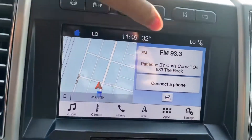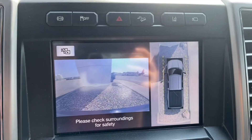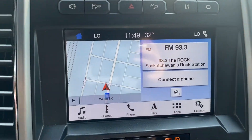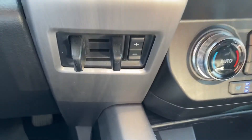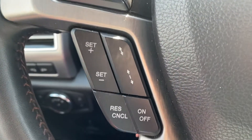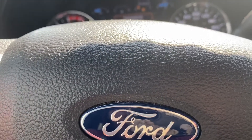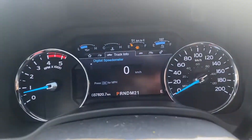This truck also has the 360 camera so you can see all around you, and lane keeping as well. There's a trailer brake controller down below and voice-activated commands. You've got cruise control with adaptive cruise where you can determine the distance between you and the vehicle in front of you and it will maintain that.